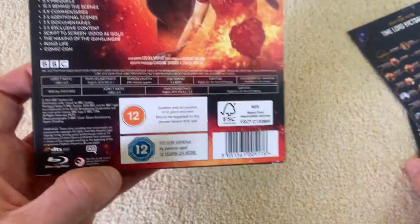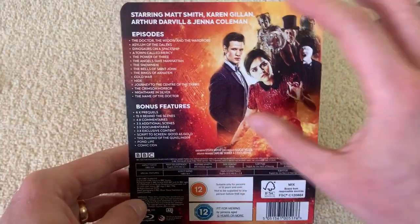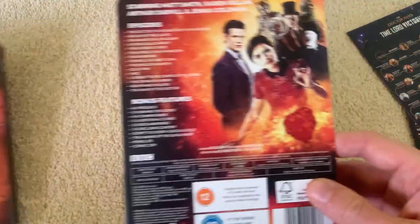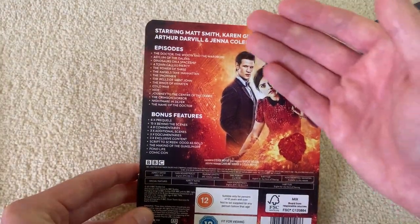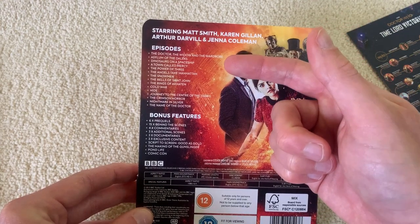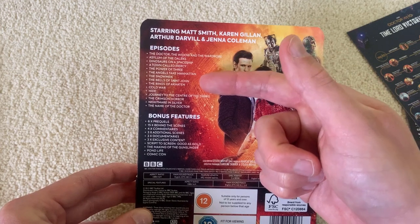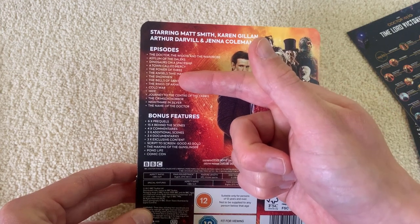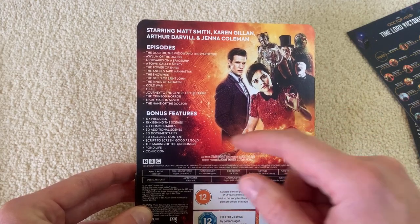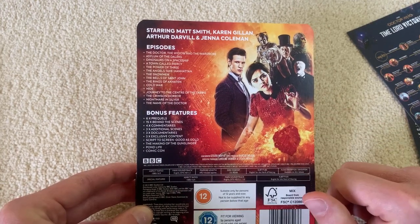And looking at the sleeve, we've got a smaller representation of the back of the steelbook. It tells you all the episodes on it — 15 episodes, including the two Christmas specials: the one straight after Series 6, and the one in between Series 7A and Series 7B. And then the bonus features.